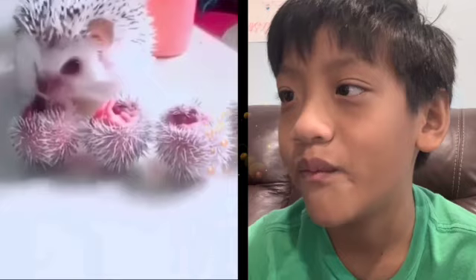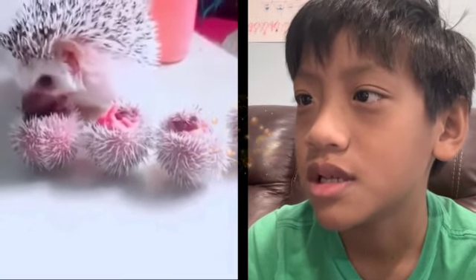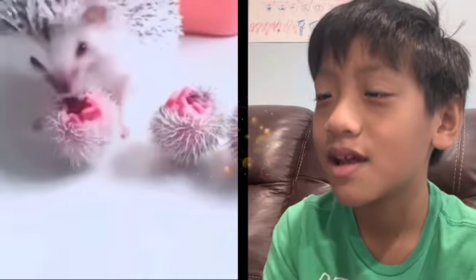It's a puppy! Scratching the table. He's like, I don't like the table. Oh my gosh, here's four hedgehogs. It's amazing. He's getting fed.